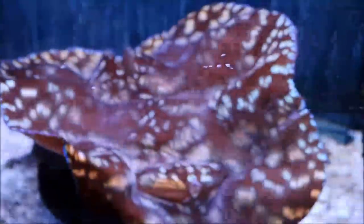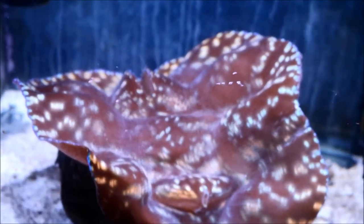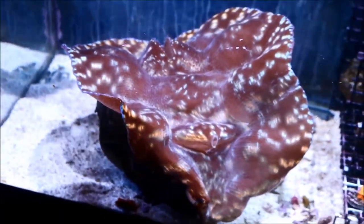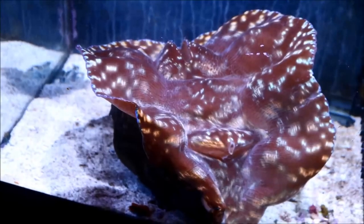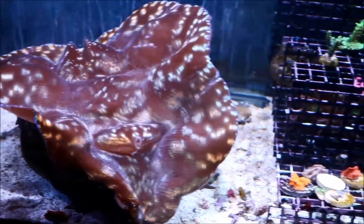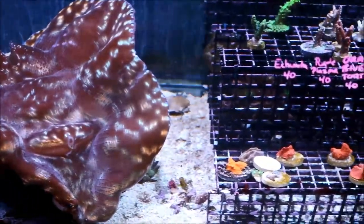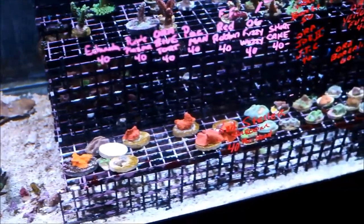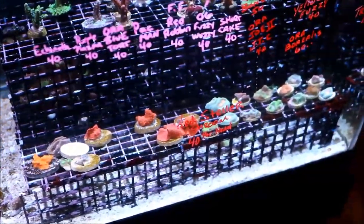There was also a tank with a huge monster clam — about the size of a football — and just seeing it was incredible. I knew I had no room for that one, but right next to it were some more colorful pieces, a little more expensive but well worth it. And it was actually from that tank that I pulled out a piece for my own tank.